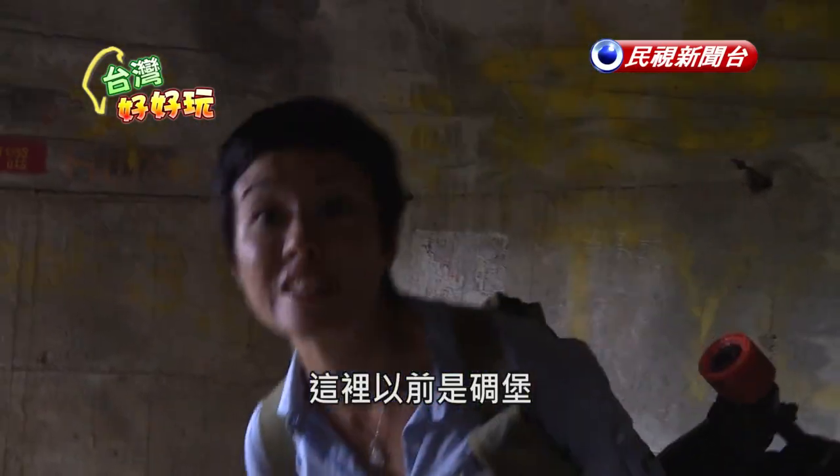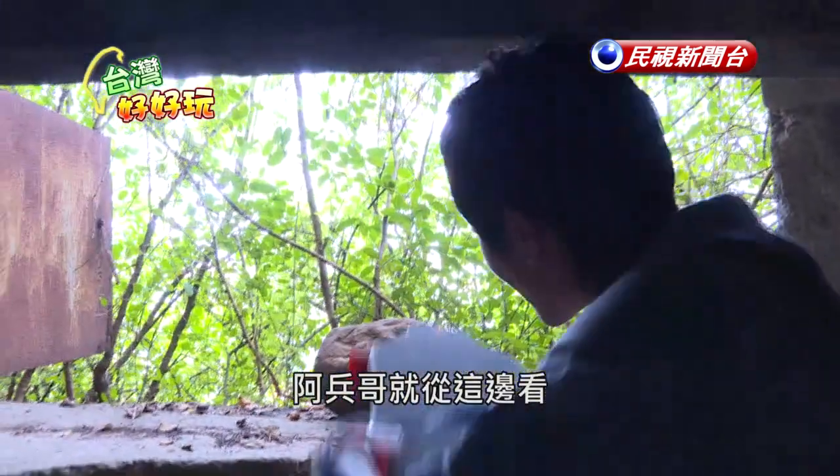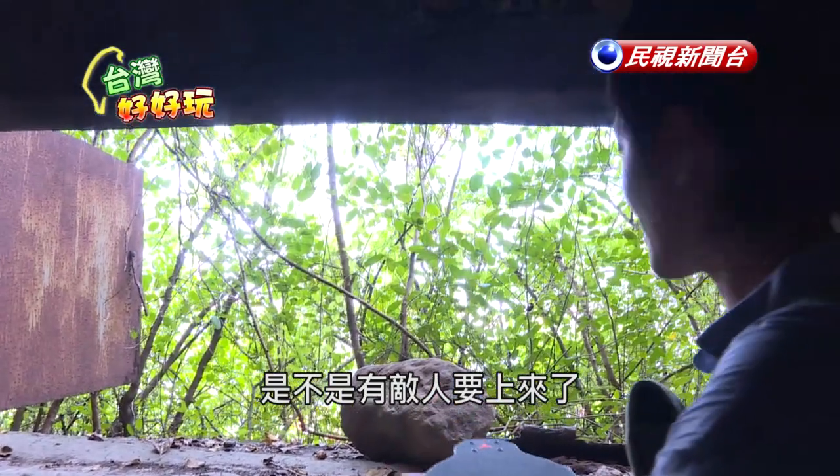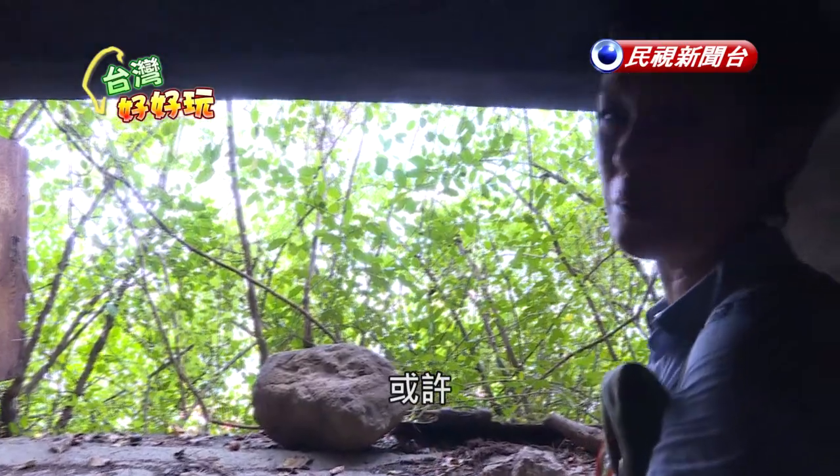This is an old bunker. Soldiers used to look out through here to see if an enemy was approaching. Maybe, maybe not.